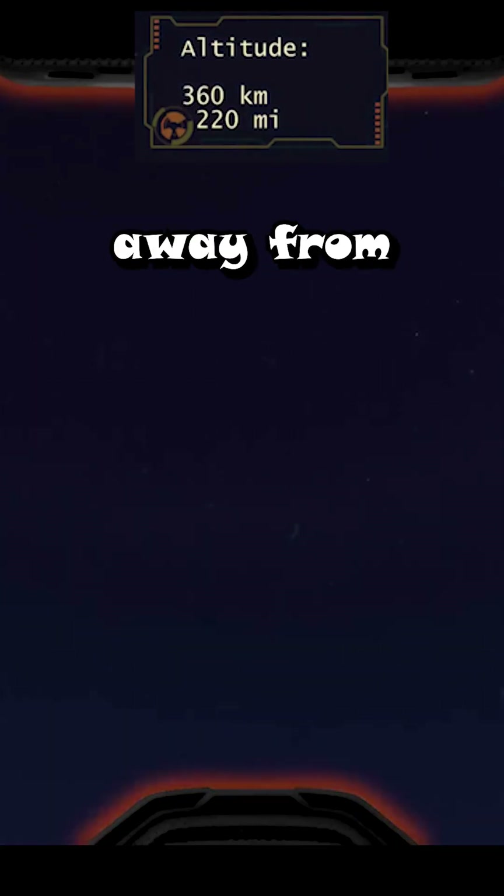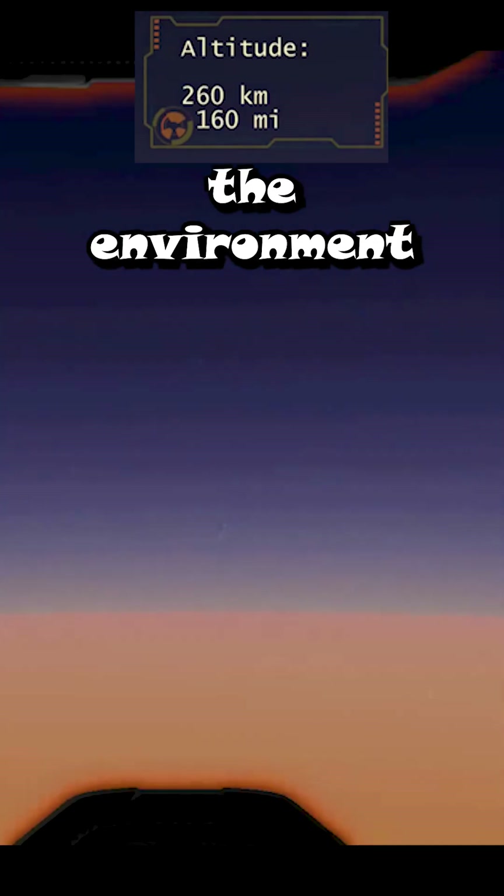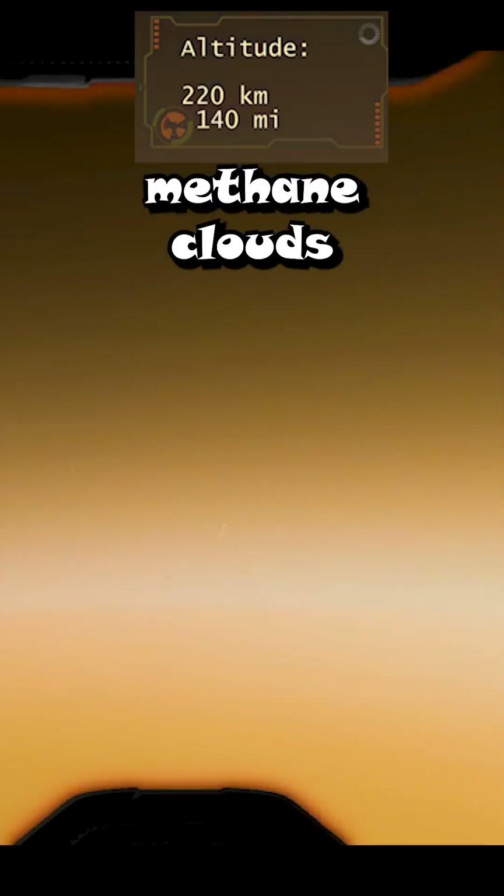We are 400 kilometers away from Titan. Look at this view — isn't it wonderful? As you slowly descend, the environment begins to turn orange. The reason is methane clouds.